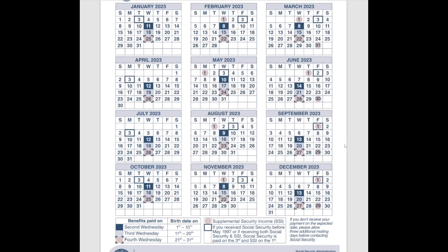Moving on with the chart: if you've been receiving Social Security benefits on or before May of 1997, you would get your payment on the third of the month. The solid box around the date in the chart represents the third of the month. The only time you might have been paid on a different date is if the third fell on a weekend or a holiday.